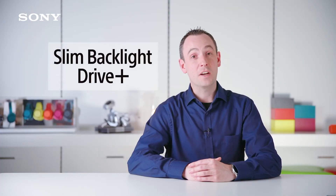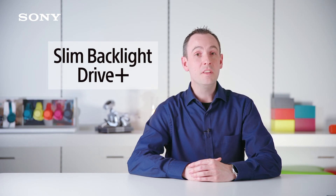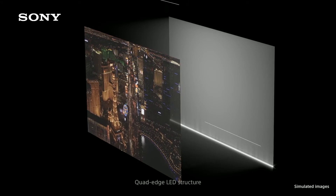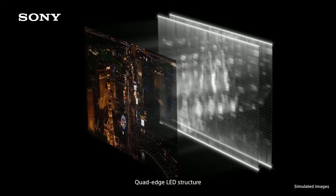This is where Slim Backlight Drive Plus makes its entrance. This unique backlight technology uses an advanced quad-edge LED design with two light guide plates instead of the conventional one. This provides a controllable grid of light behind the screen, meaning Slim Backlight Drive Plus can turn off sections of the screen just like a full array TV. However, as the LEDs are not positioned behind the screen, the TV can be much slimmer than even full array TVs.